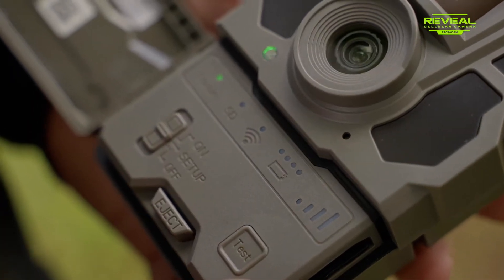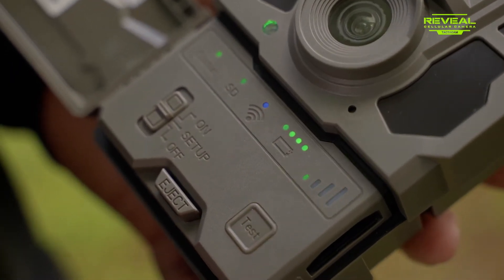So how do you improve on an already incredible camera? You listen to your customers, take their suggestions, and that's where they came out with the all new Reveal X.